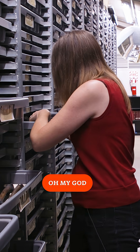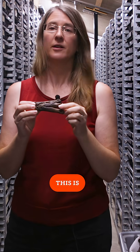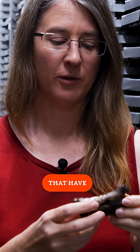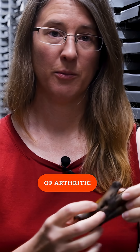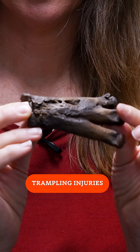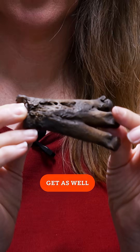Let's see what I've got. Ooh, yikes. Oh my god. Yeah, check this out. This is three dire wolf foot bones that have actually become sort of arthritic and fused together. This is one of those examples of trampling injuries that modern wolves get as well.